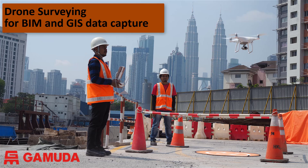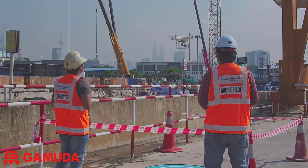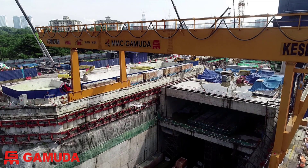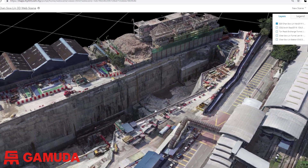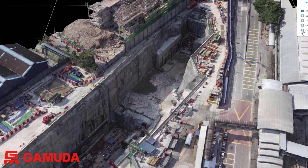Gamuta Engineering have invested in the development of a drone survey program to capitalise on the capability of drones to acquire large volumes of data with extraordinary speed, accuracy and safety. The data collected can be shared on the cloud for multiple BIM and GIS applications and used for regular site progress reporting.